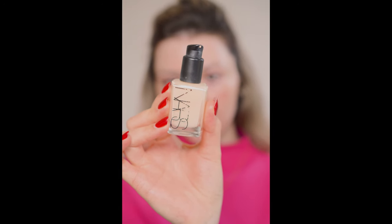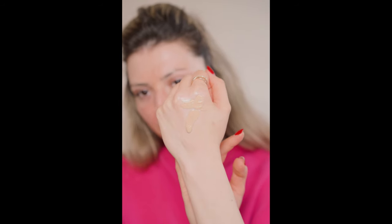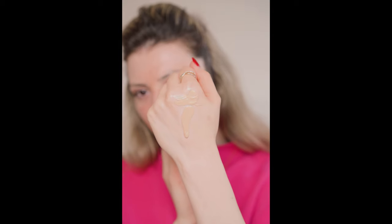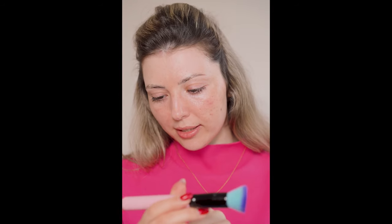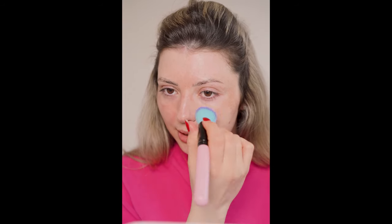Next, I'm going to apply this Sheer Glow foundation from NARS in shade Light 3, or Gobi. I wear this foundation especially in cold season because it's a hydrating foundation. During the summer, I can't say it lasts so well, especially on my combination to oily skin. This is a light shade suitable for light skin with neutral and yellow undertones — as you see, it's like a beige shade, so natural. I'll take this Spectrum brush A02 and apply foundation starting from the center of the face.